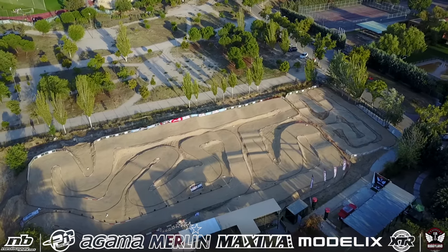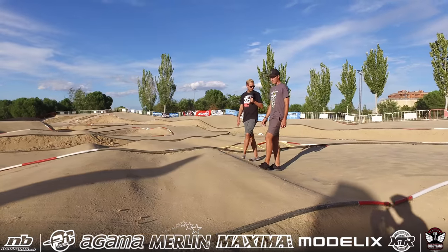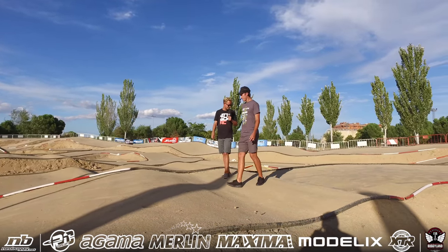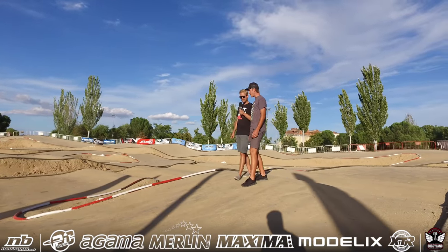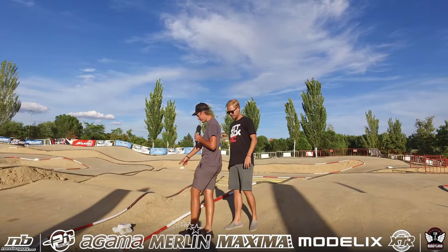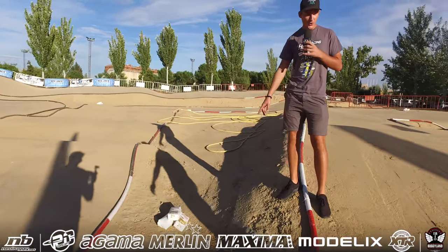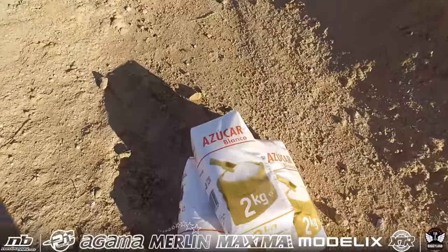We come to a double — not a lot of kick here — where you are probably going to go full gas out of the corner just to make it. It seems there is not so much kick. It also depends on the grip. They have a lot of bags here filled with sugar — it says 'Blanco' and yes, it is sugar.